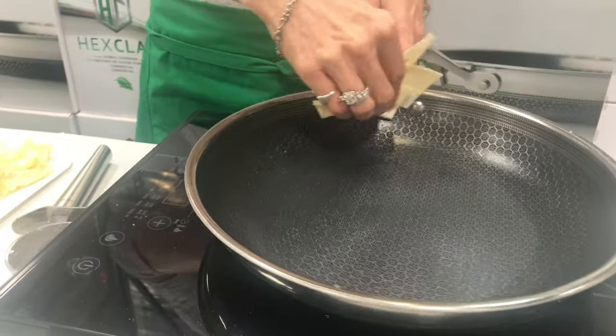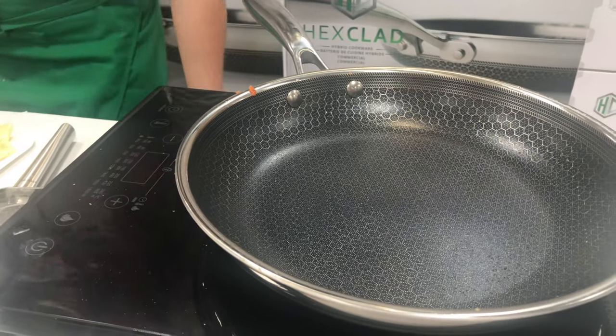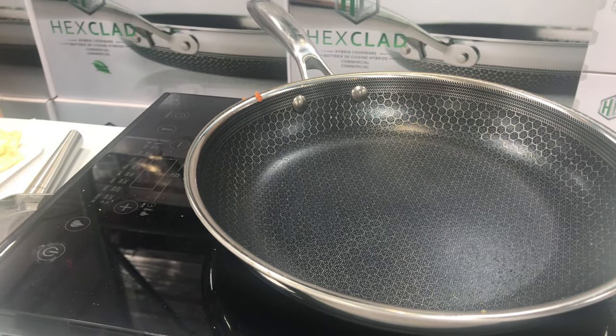Ceramic stainless steel. Unique patent. Sold $14 million in Costco USA. Brand new to Canada.